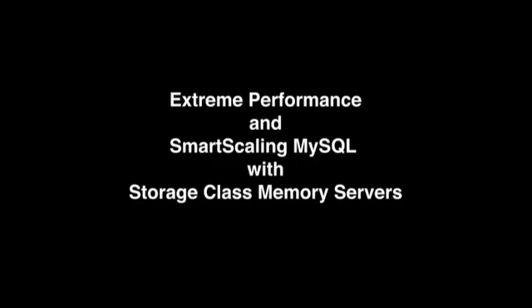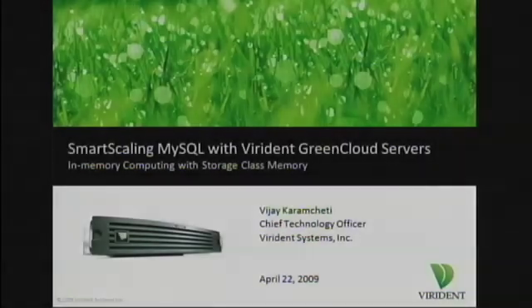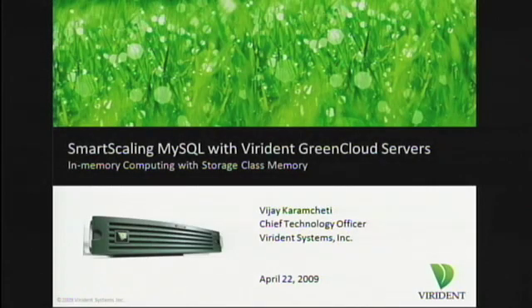Good morning, everybody. It's good to see you show up in such large numbers at this earlier time, given the bar and things yesterday. My name is Vijay Karamshiri. I am the Chief Technology Officer for Viridin Systems, and I'm going to tell you about our Green Cloud server family today.